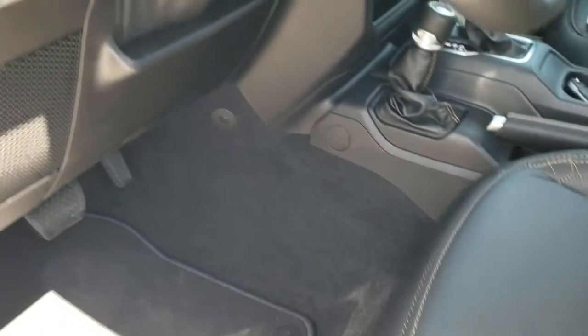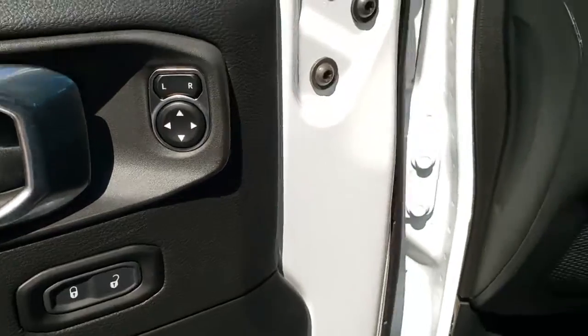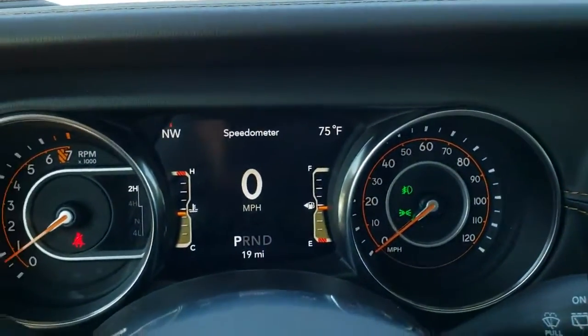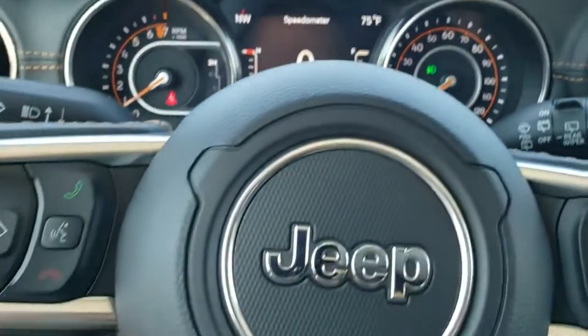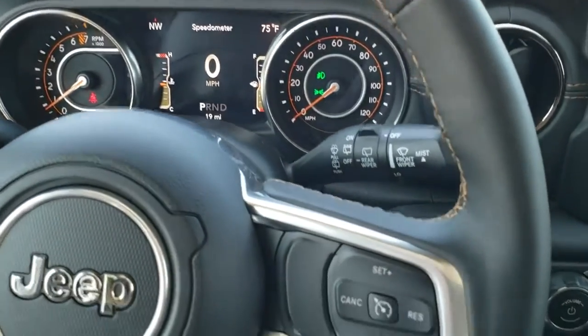You get the factory floor mats, auto headlamps, power windows, power locks, and power mirrors. As we hop inside the vehicle, you can see the seven inch LCD display, digital spinometer, compass, outside temp, and all that good stuff. The leather-wrapped steering wheel also has that copper stitching.